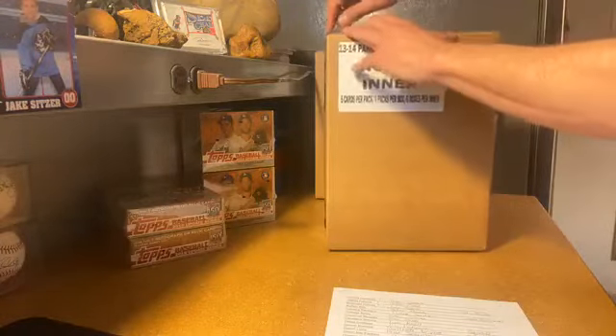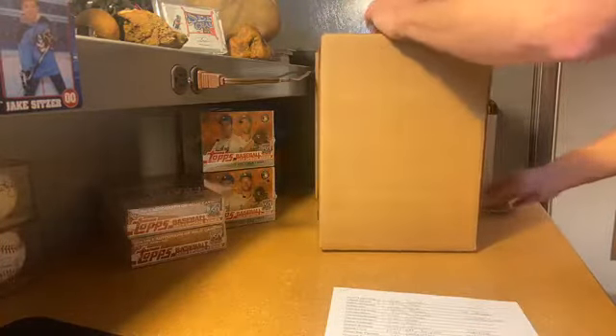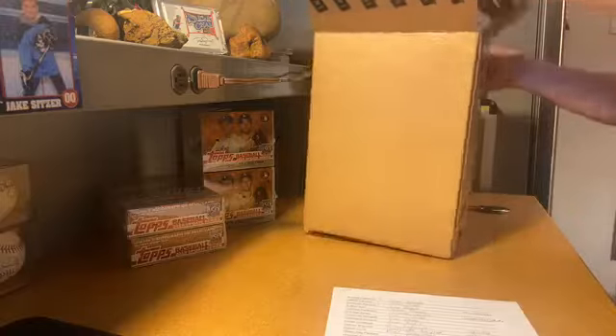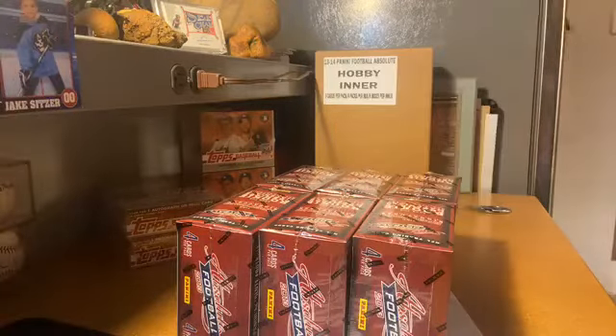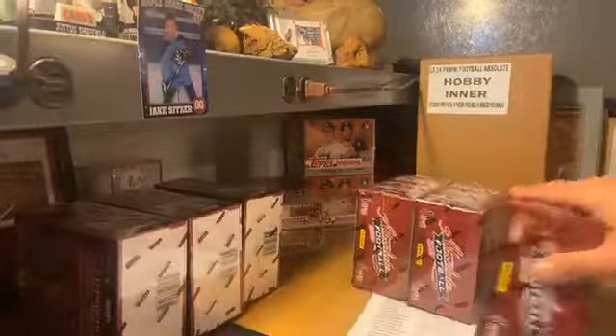2013 Absolute, for the price point this is a fun rip. The only thing I hate about this year and this product is all the packaging — it's just so unnecessary. There are 120 cards in this, that's all I'm saying, but it is a fun rip. We did a case last week — we had a Bruce Smith Tools of the Trade, those go for some money. We had a Golden Tate five out of five, Bruce Smith was out of 25, we had a Le'Veon Bell auto.